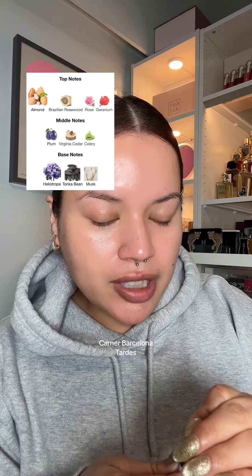The next thing I want to talk about is Tardes from Carner Barcelona. I recently ordered a sample of it and I really, really like it. It's a really soft, clean kind of almond fragrance — not a heavy sweet almond fragrance. I love almond fragrances but it is not an almond fragrance like Italica by Casamorati, which is probably the sweetest fragrance I own, or Velvet Tonka from BDK, which is also almond. I love both of those but they are definitely sweeter, deeper, and just louder.